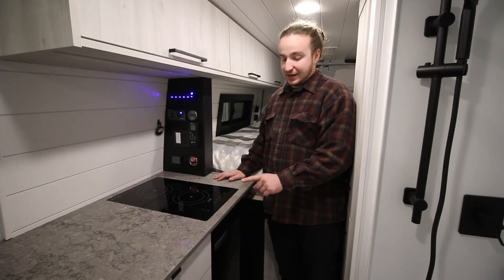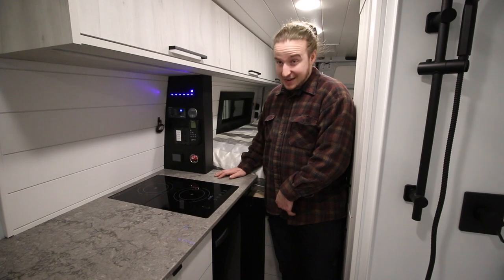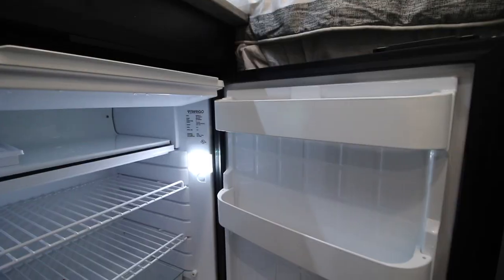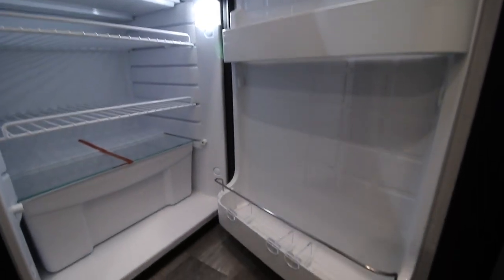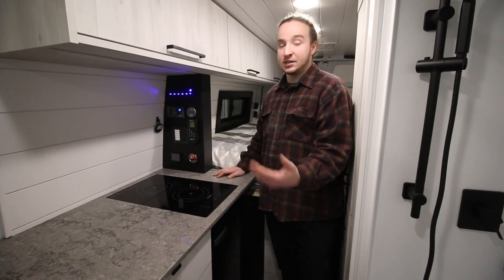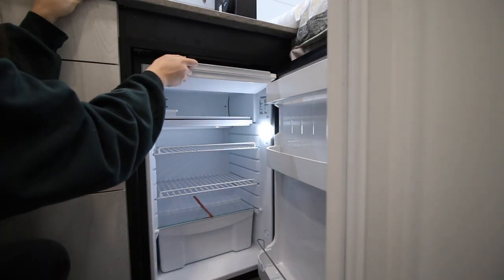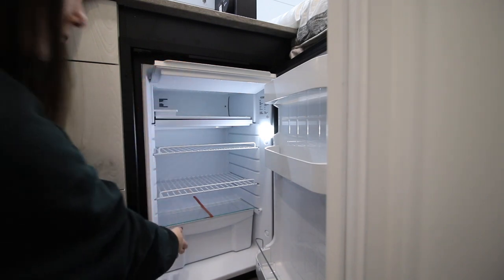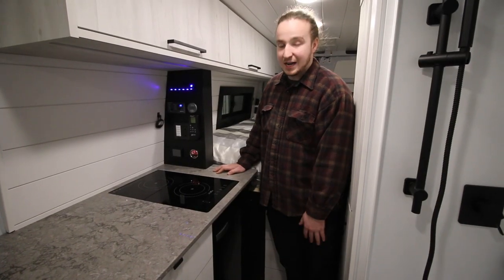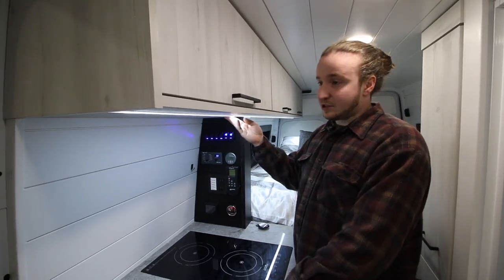The fridge is a Vitrifrigo C85, made in Italy. They're super efficient, really high-end, and well-built. One of the biggest things in a van is having a good fridge — something that will last through hot summer days, keep your food cold, and not let it rot on you. There's plenty of fridge and freezer space, and it flush-mounts into the cabinetry to tie the whole build together.